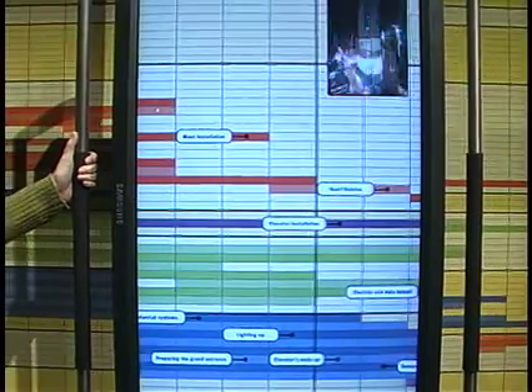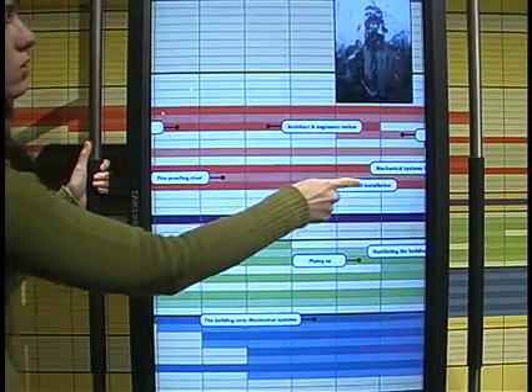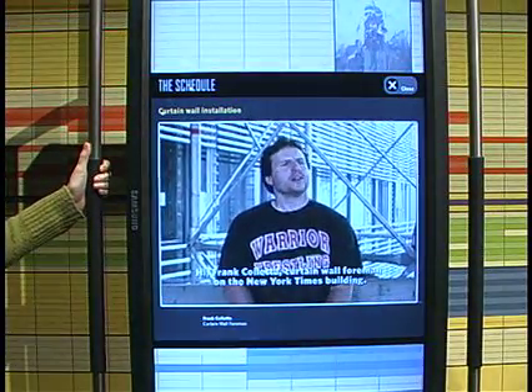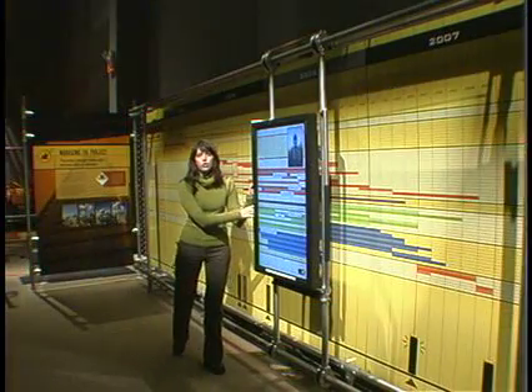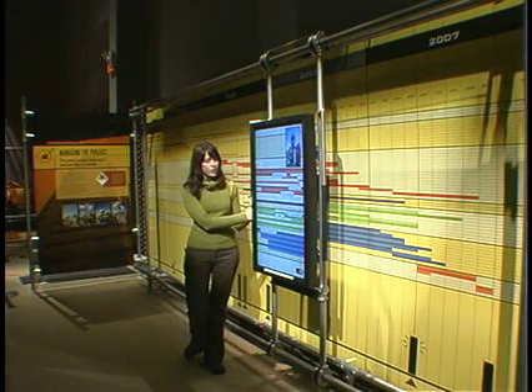Or we have videos — there are so many here that have a video. There is a total of 25 videos and around 20 photographs. Each project is explained here.